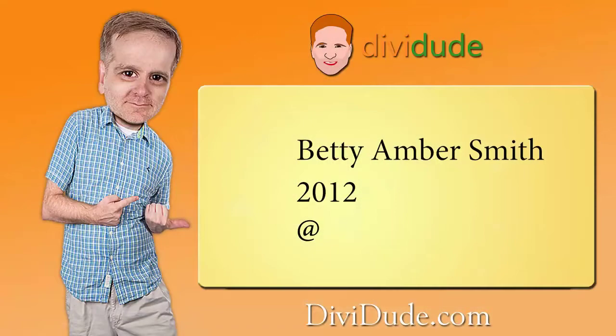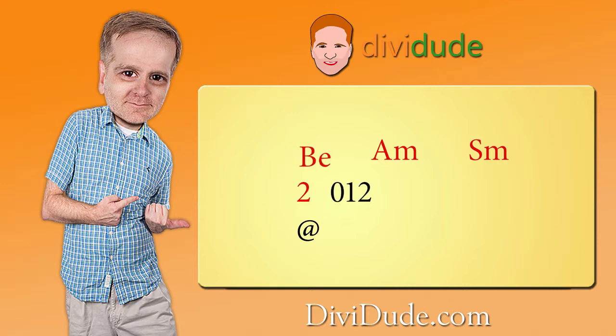Now is where it's going to sound complicated, but hang with me. I'm going to take the first two letters of each word in the phrase and keep its proper capitalization. So in this case, I'll use capital B, lowercase e, capital A, lowercase m, capital S, and lowercase m. Now we take the number and insert one digit between each word in the phrase. And since there are more numbers than words, I'll start with the number. Using the year Betty was born, I start with two, then add the first two letters — capital B and lowercase e — then the second number zero and the letters and so forth.